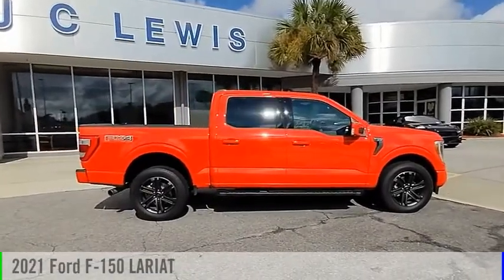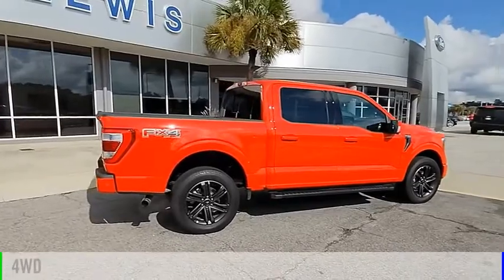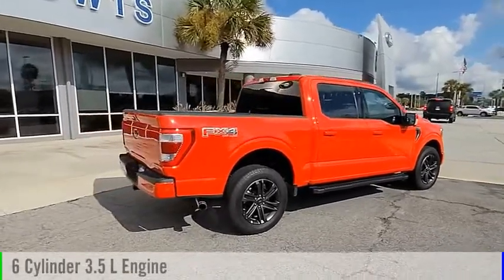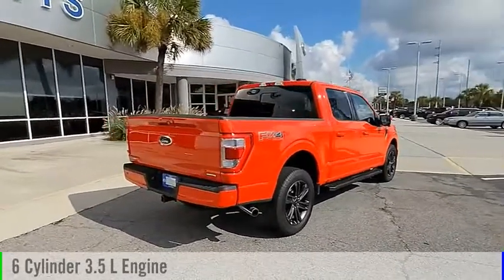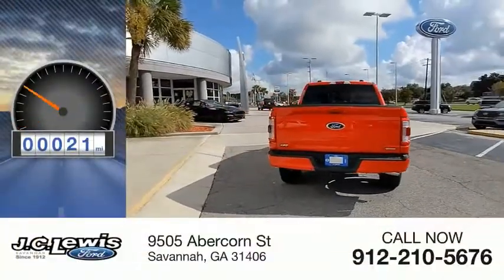Come test drive the 2021 F-150. This vehicle is powered by a four-wheel drive, six-cylinder, 3.5-liter engine and comes with an automatic transmission. This vehicle has less than 100 miles.